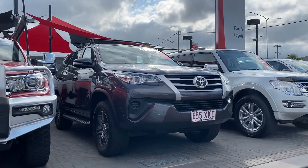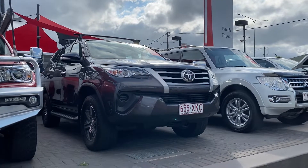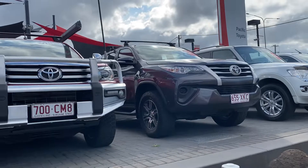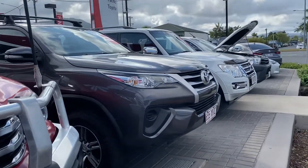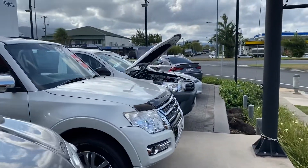Hey Annie, good afternoon. Welcome to the virtual tour on the Fortuner that you inquired on. I'll be going through all the interior and exterior of this car, pointing out any scuff marks or any marks that need to be noted at the first point of sale.